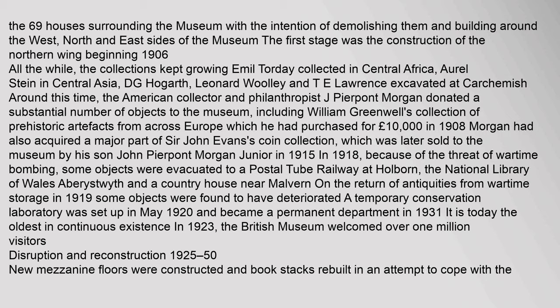In 1918, because of the threat of wartime bombing, some objects were evacuated to a postal tube railway at Holborn, the National Library of Wales at Aberystwyth, and a country house near Malvern. On the return of antiquities from wartime storage in 1919, some objects were found to have deteriorated. A temporary conservation laboratory was set up in May 1920 and became a permanent department in 1931 — the oldest in continuous existence. In 1923, the British Museum welcomed over one million visitors.